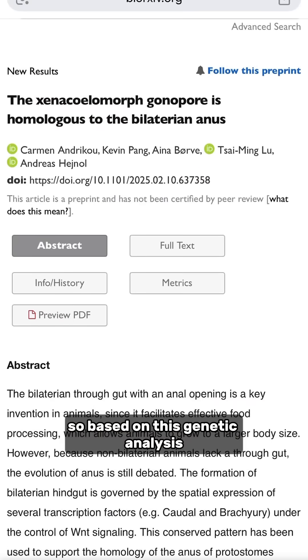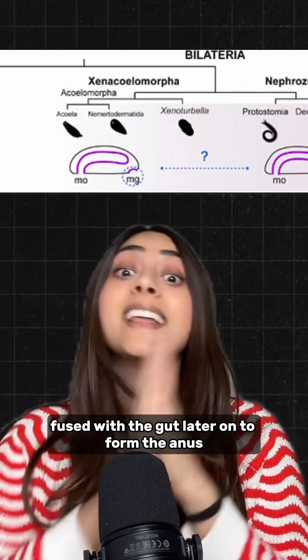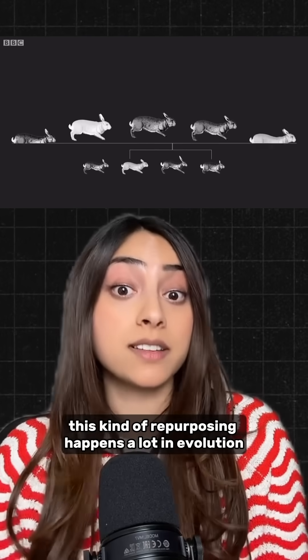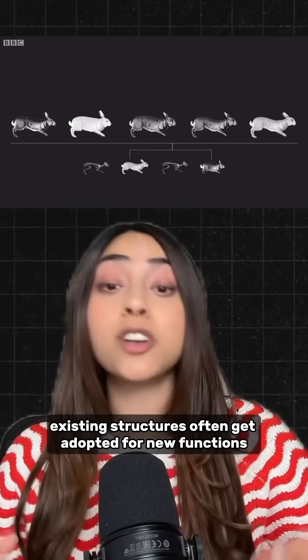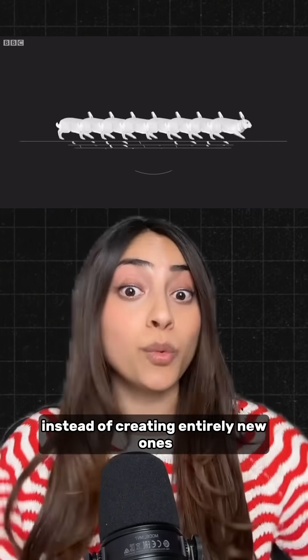So based on this genetic analysis, the team hypothesized that the hole for releasing sperm fused with the gut later on to form the anus. This kind of repurposing happens a lot in evolution — existing structures often get adopted for new functions instead of creating entirely new ones.